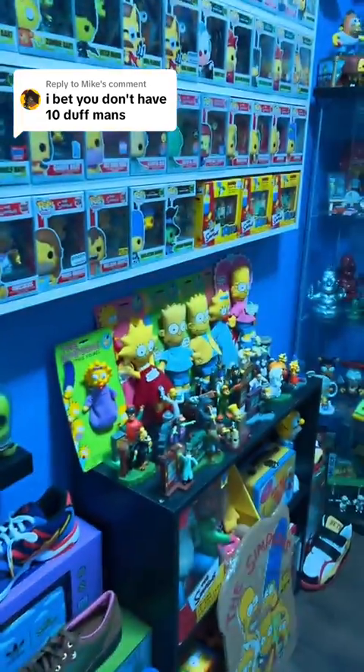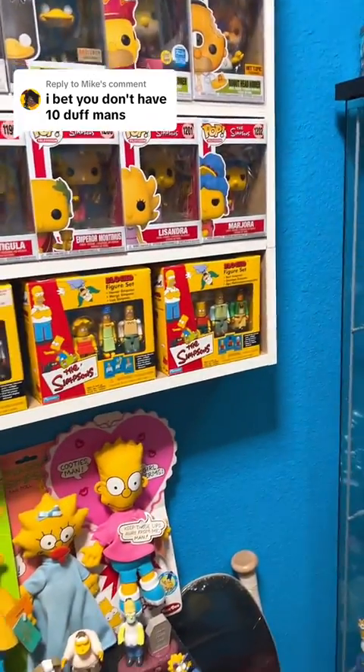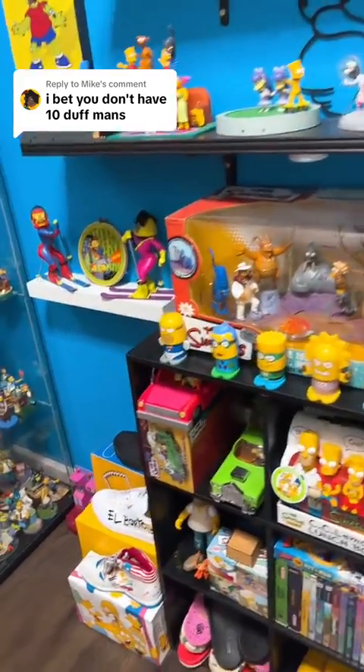I bet you don't have 10 Duffmans, and honestly, I don't think I do have 10 Duffmans. There wasn't really a lot of merch with him on there, but let's kind of look around and at least see what we have with Duffman on it.